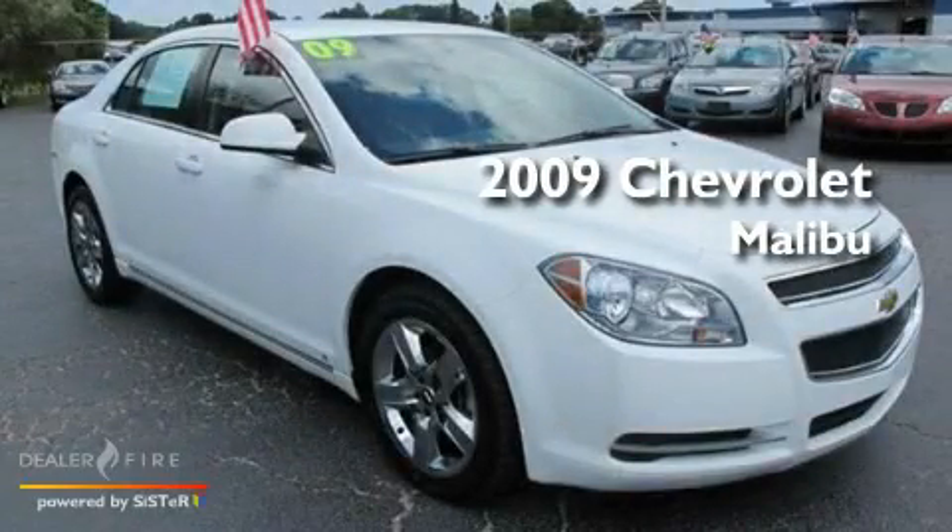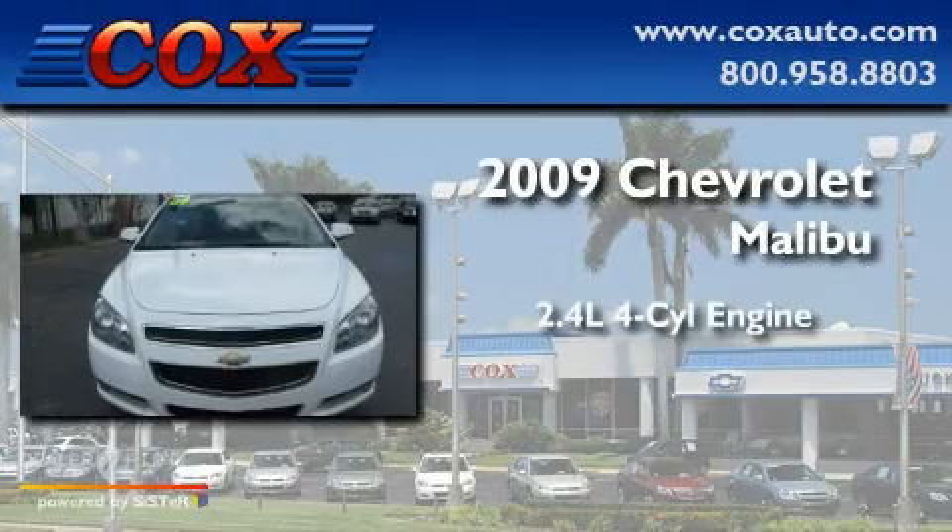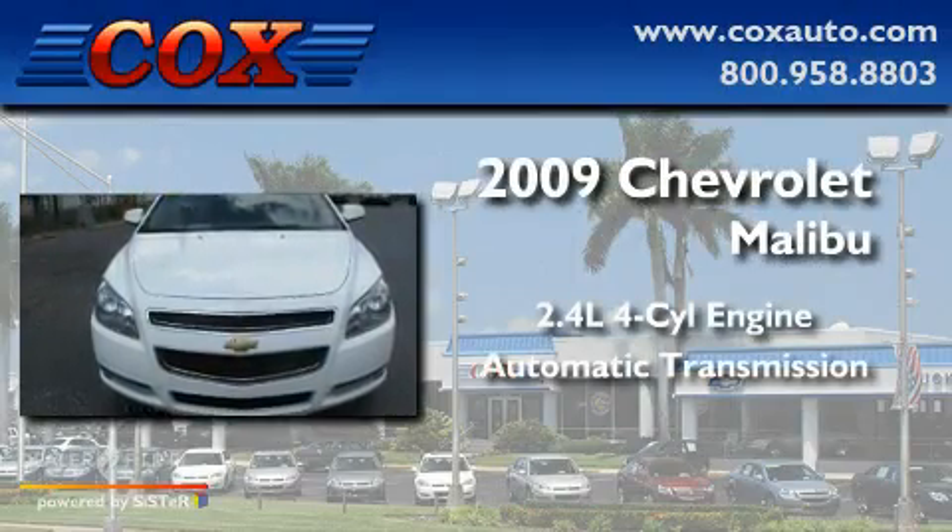This is a 2009 Chevrolet Malibu. It has a 2.4-liter four-cylinder engine and an automatic transmission.